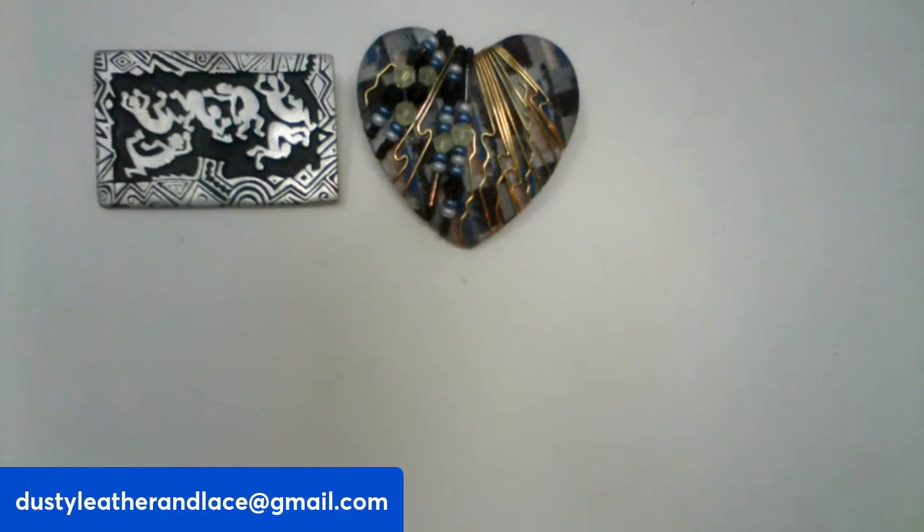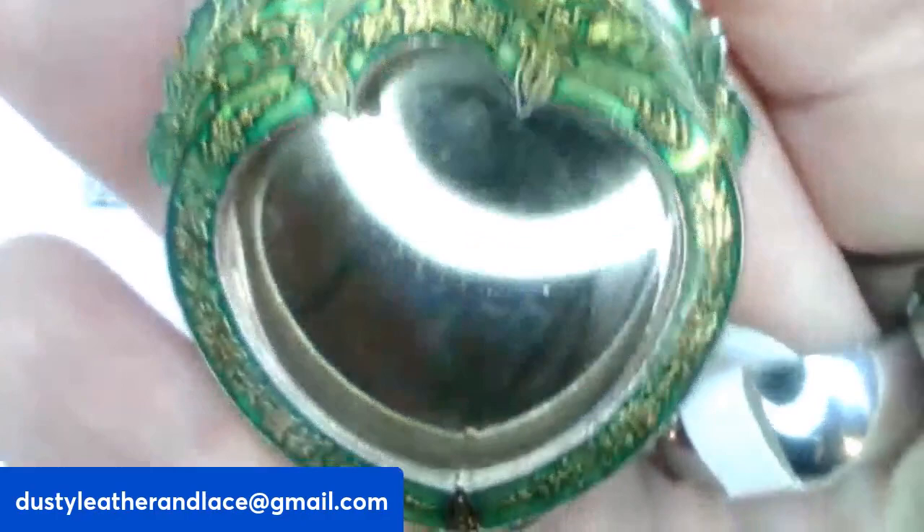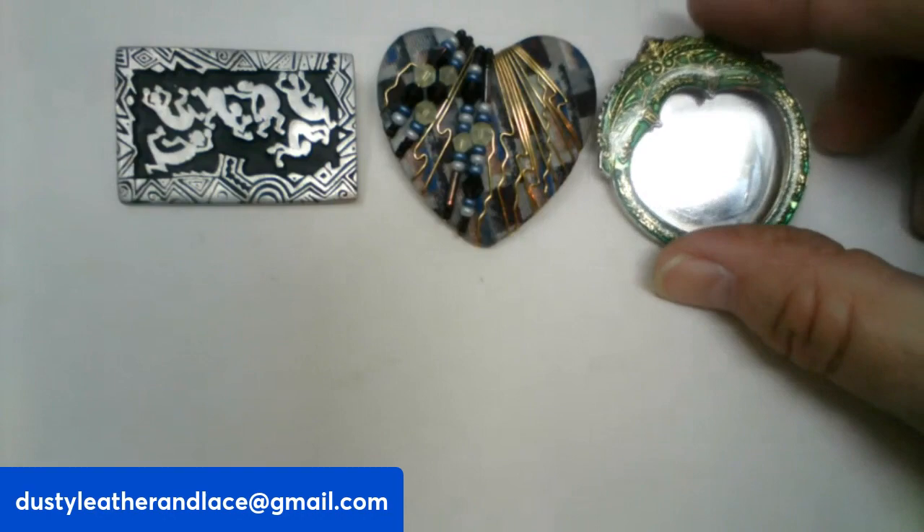This one is a vintage enameled and resin mirrored brooch. It looks very ornate — if you look closely at the design, it's really pretty. And this one is $15, number six.